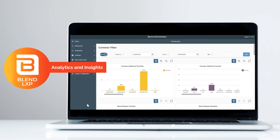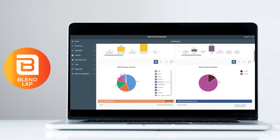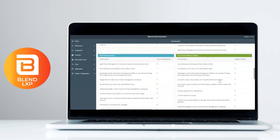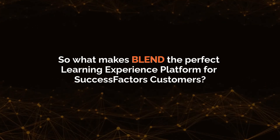Benefit from intuitive and detailed analytics and dashboards. For employees, this means staying on top of learning. For the admin team, these analytics can help define learning and development strategies, such as compliance. So what makes Blend the perfect learning experience platform for SuccessFactors customers?